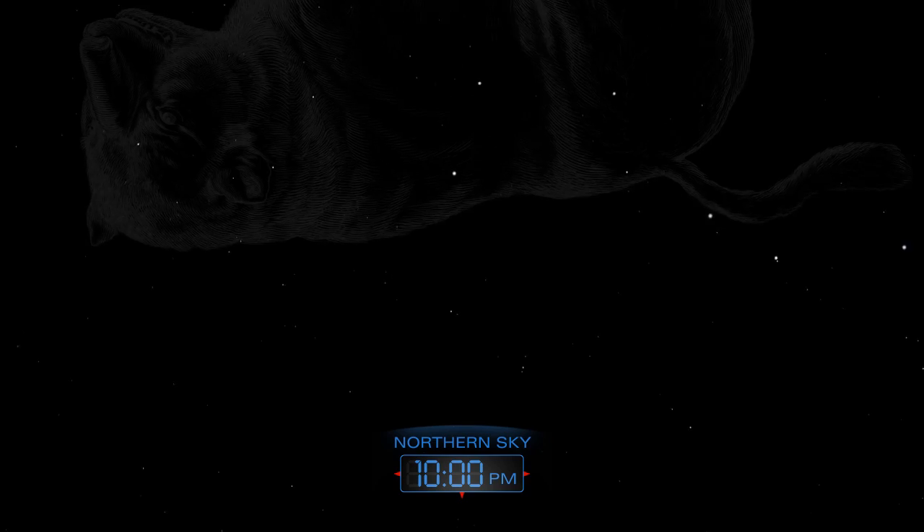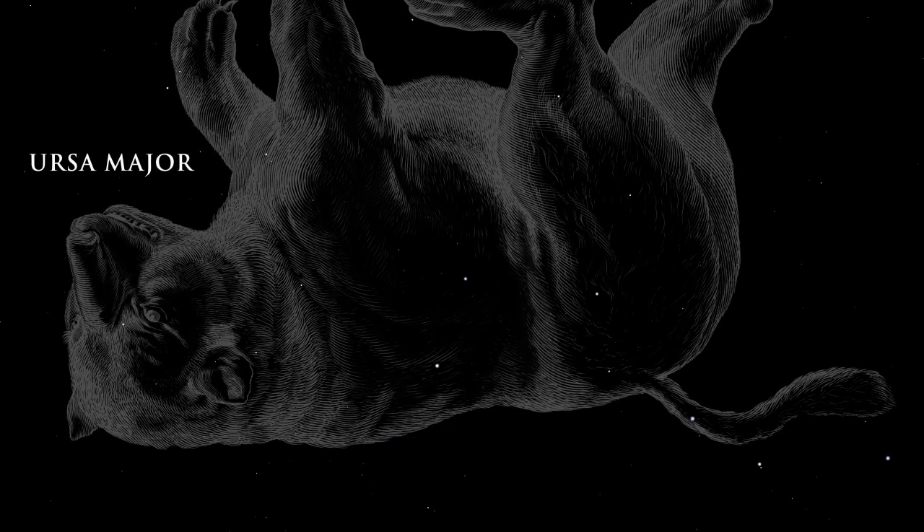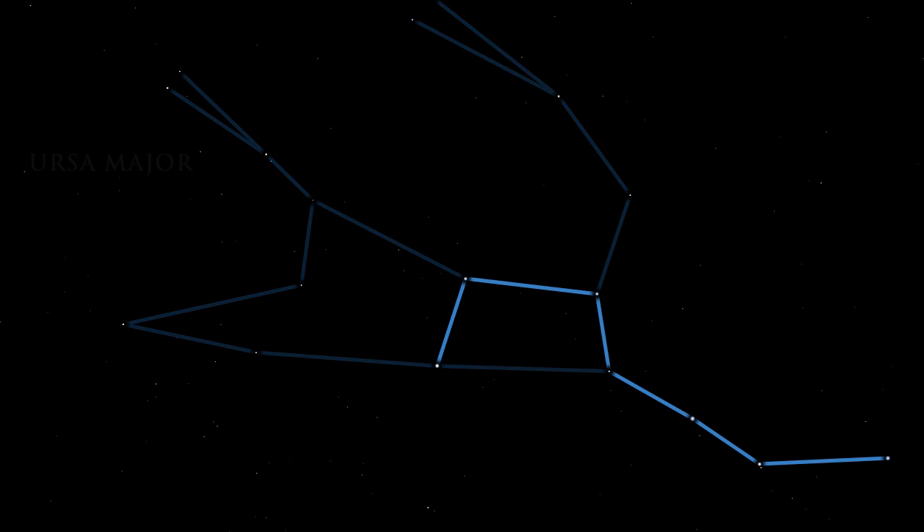Late in the evening, high in the northern sky lies the great bear, Ursa Major. The constellation of Ursa Major contains the well-known star pattern, the Big Dipper.